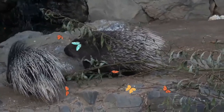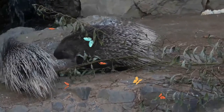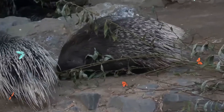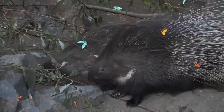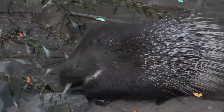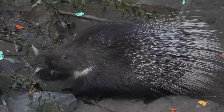Each quill is connected to a muscle at its base, allowing the porcupine to raise its quills when it feels threatened. The longest quills are located on the neck and shoulder, where they form a skirt around the animal. The base of the tail contains shorter white quills along with longer hollow quills that the porcupine can rattle to produce a warning sound when threatened. Contrary to popular belief, Indian porcupines cannot shoot their quills.